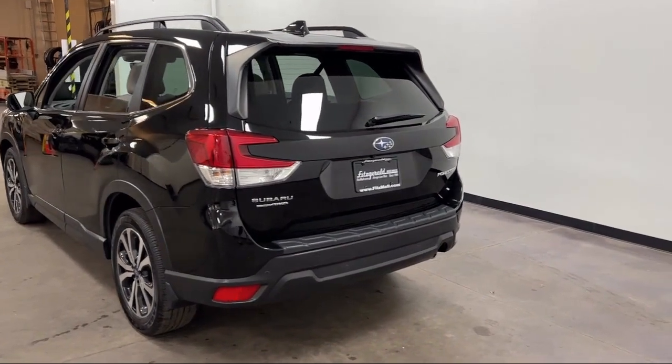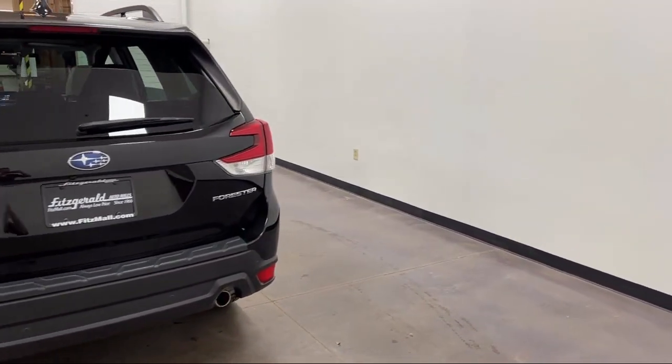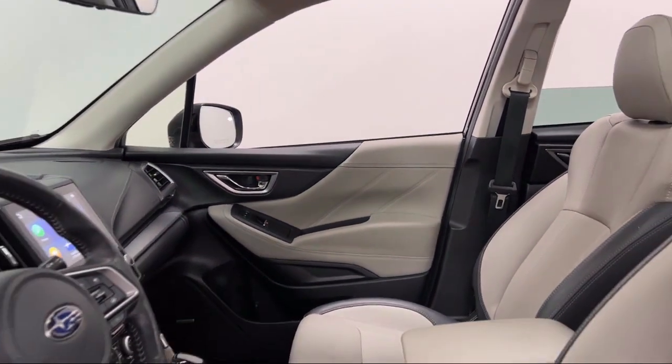Sirius XM satellite radio, driver knee airbags, front side curtain airbags, exterior entry lights approach lamps, and has less than 50,000 miles on the odometer.